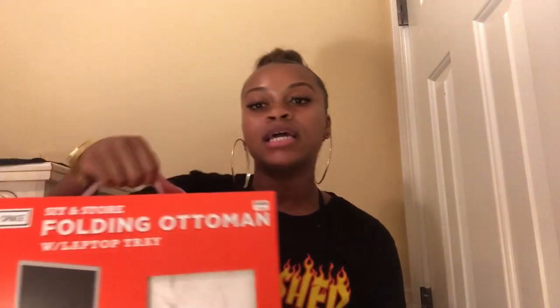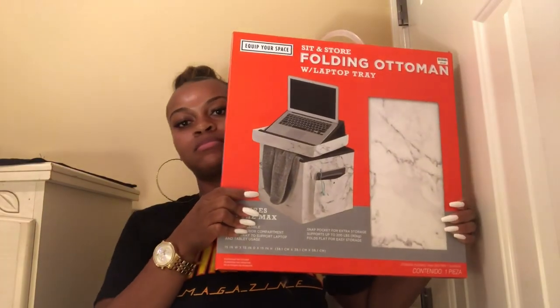The first thing I got from Bed Bath & Beyond was this sit-and-store folding ottoman with a laptop tray. It was $19.99. It's easy to assemble, folds flat for easy storage, has a snap pocket for extra storage, a laptop tray, and a roomy interior compartment. Also — this rug is shedding so much and I'm wearing a black shirt, it is shedding like crazy!